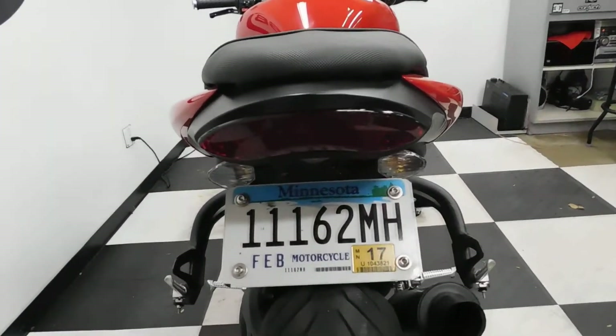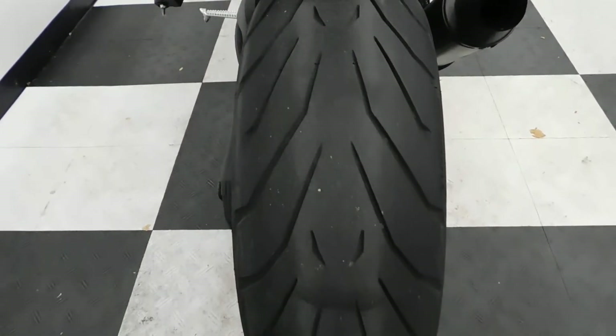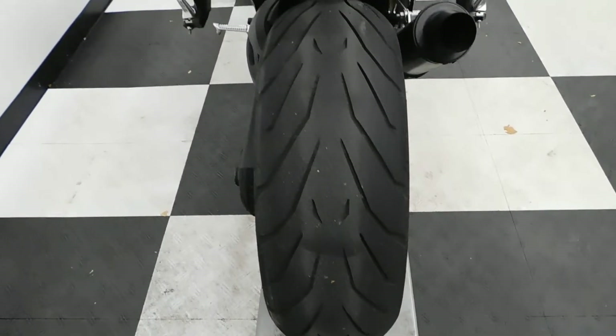Aftermarket rear signals, fender eliminator. We'll be putting a new back tire on this bike like I said — not the front, the front's in good shape.